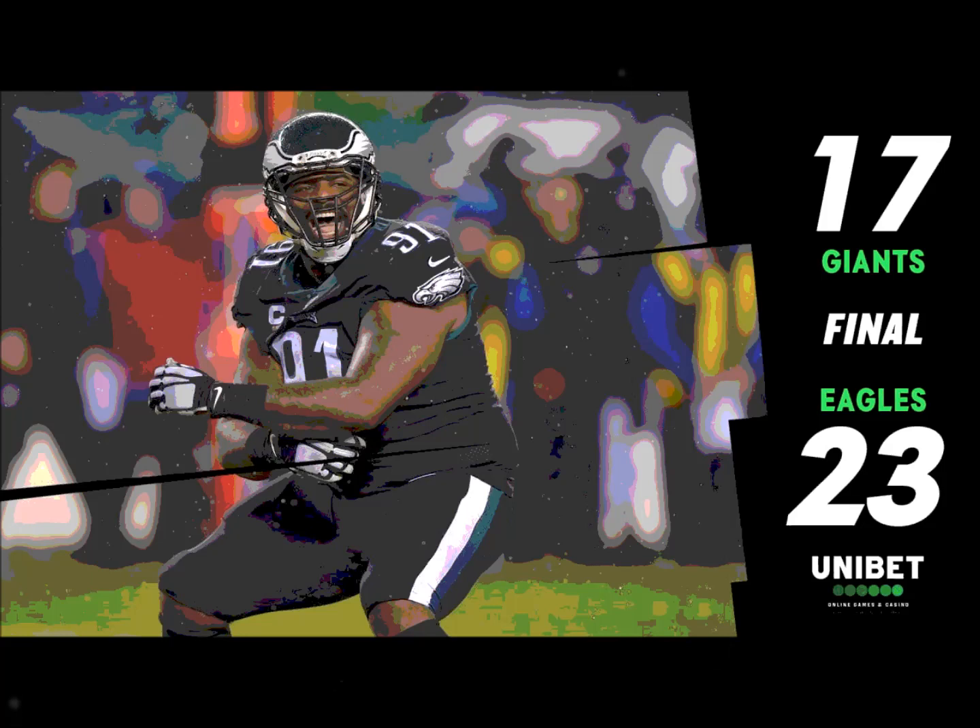Wentz fires and it is complete — Ertz at the 15, at the 10, down to the 7 goes Zach Ertz. That guy knows how to get open. When all else fails, Zach Ertz is going to find the void in the zone, and Carson Wentz drops a dime on him.